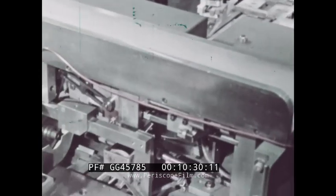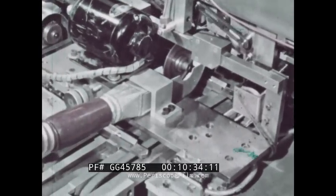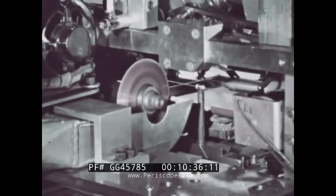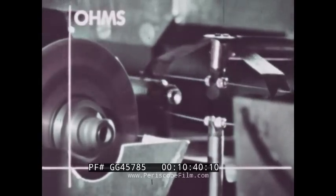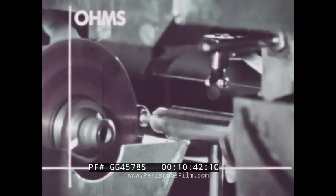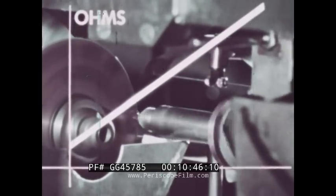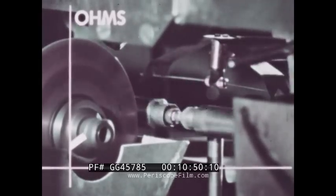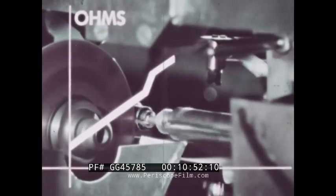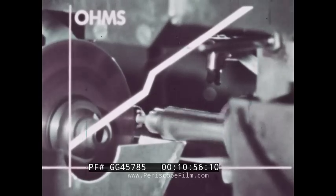The pallet carries the resistor to the helixing machine, where a helical groove is cut along the core to obtain the desired resistance. A computer-controlled bridge monitors the cutting. The bridge balances when the desired resistance is reached, disengaging the lathe. The bridge senses any non-linearity, indicating chipping or other defects, and such units are automatically rejected.